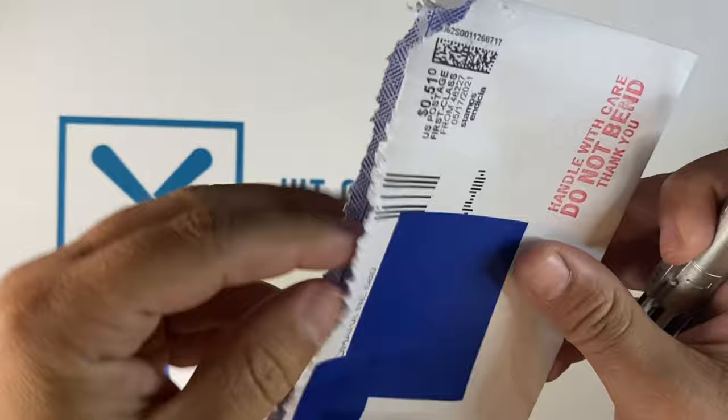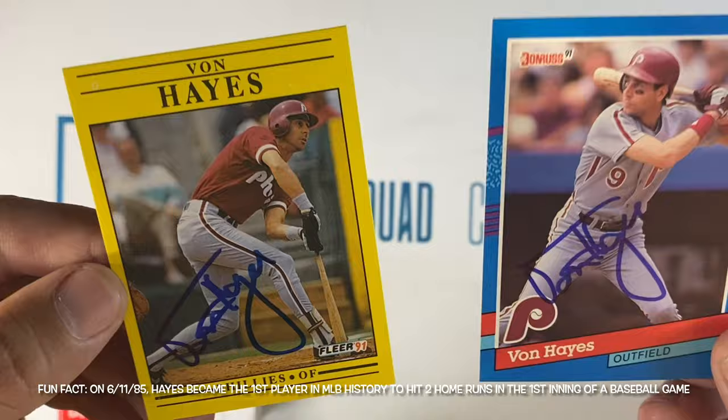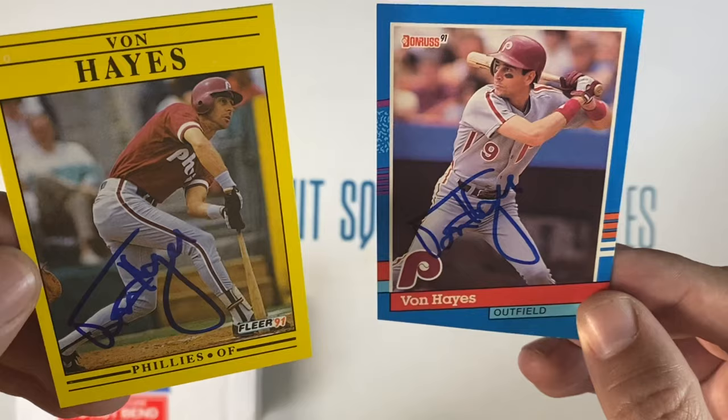Envelope number one is coming in from Omaha, Nebraska. It's Vaughn Hayes who signed the Donruss 91 and the Fleer 91. He does charge five per, so keep that in mind. Thank you, Mr. Hayes.